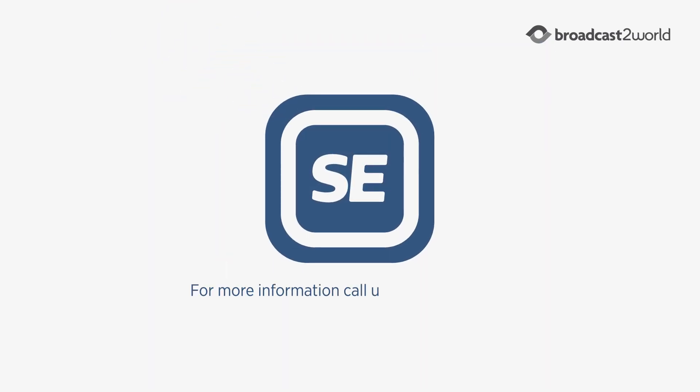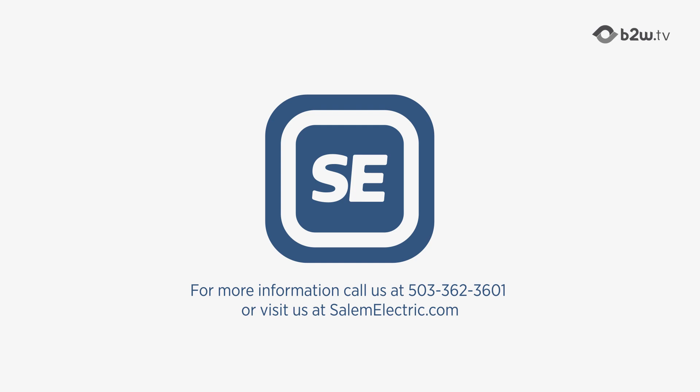If we all make small changes to reduce our demand, together we can make a big impact. For more information, call us at 503-362-3601, or visit us at salemelectric.com.